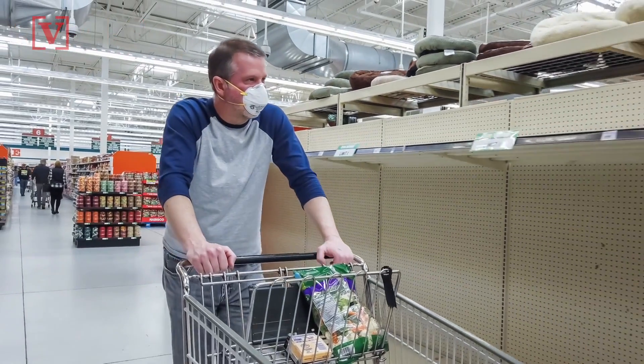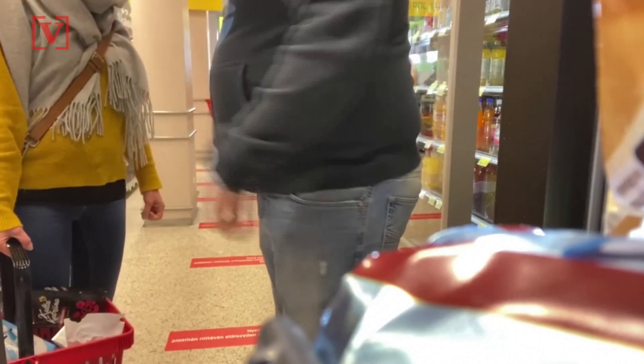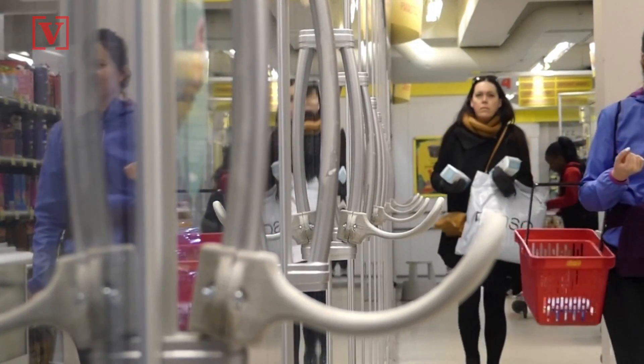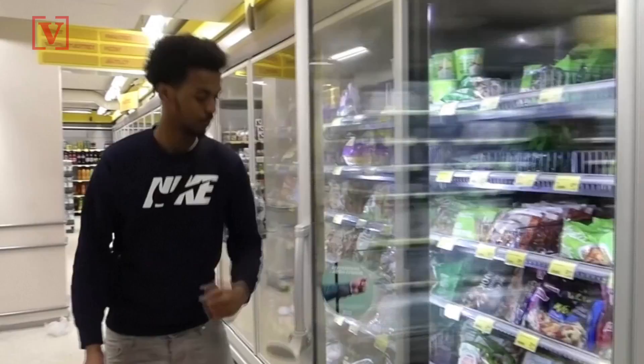There's something new at the grocery store besides a sea of empty shelves — a clever way to open the doors without touching the handle. Hands-free door handles are being tested in a supermarket in Finland. The shape of the handle lets customers open the door using their arm instead of their hand. This is a welcomed invention, since people are wary about touching doorknobs and handles amid the coronavirus pandemic.